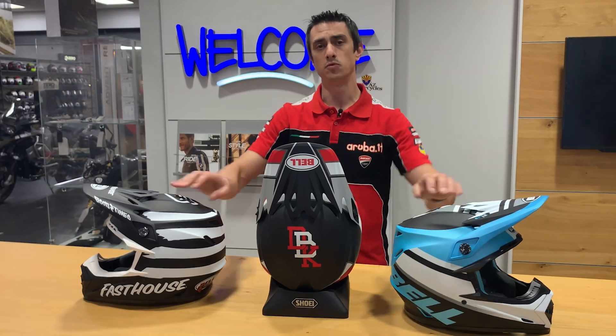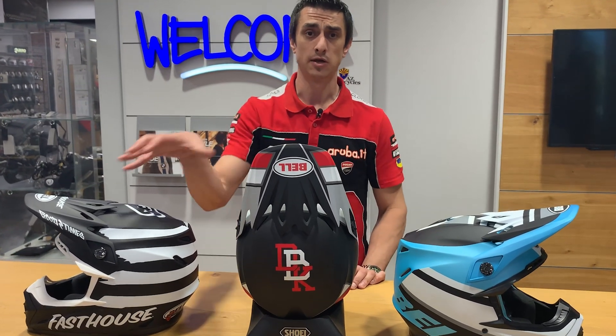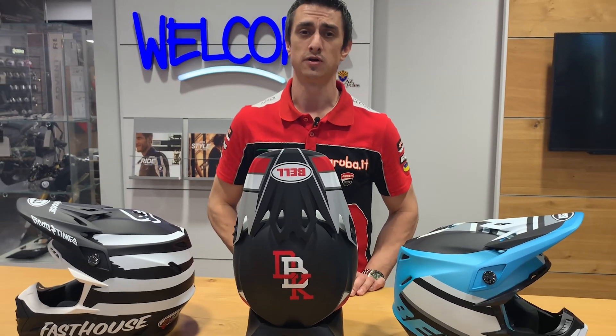The MIPS helmets are going to give you better rotational impact protection. Come on down and ask us about these and some other options we have for dirt helmets. Thanks.